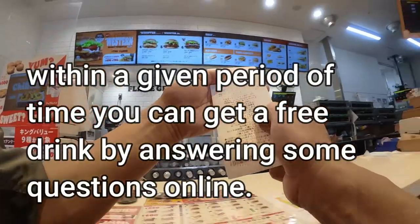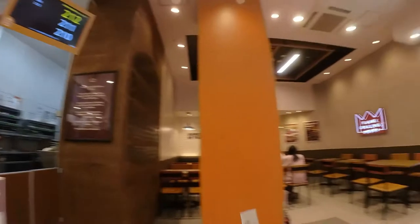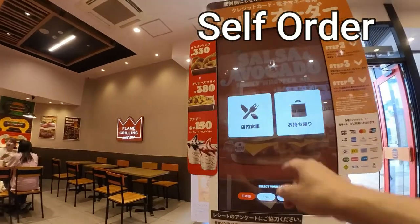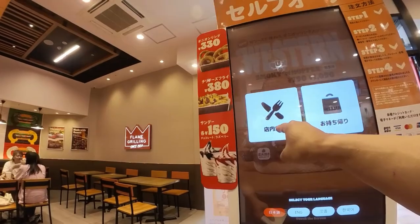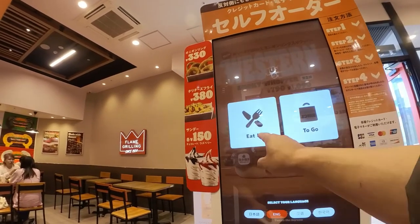Oh, you can get a free drink if you answer a questionnaire. Okay, you have a choice: eat in at Burger King or takeout. I'll choose eat in.